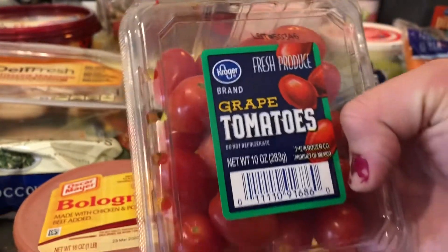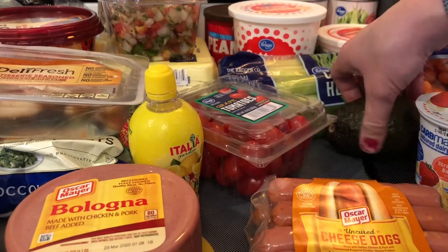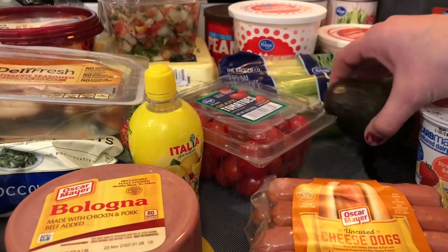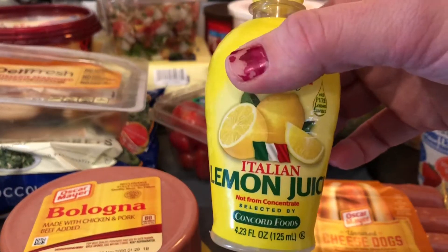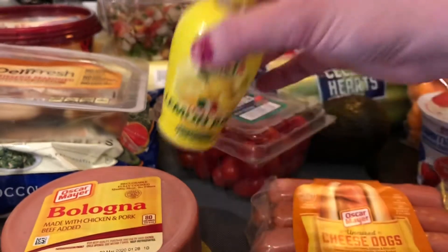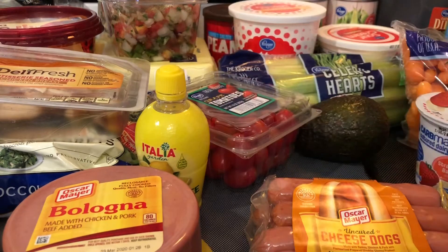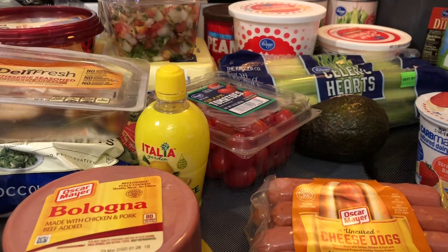I got some Kroger grape tomatoes and an avocado. I also got this lemon juice — this Italian lemon juice. I think it's like 80 cents at Kroger. I just squirt it in my water because I'm trying to drink less pop, so I'm trying to drink water most of the time. Aside from my coffee, obviously — not giving that up.